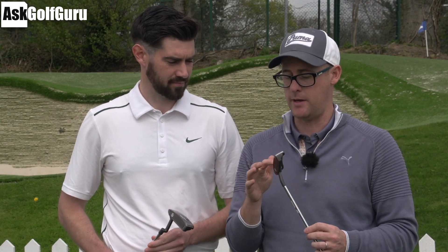Right guys, Mark Crossfield here with Stephen Buzzer, University of Exeter. We're doing more tailor-made Ghost putter reviews. Thanks for joining us, Stephen.